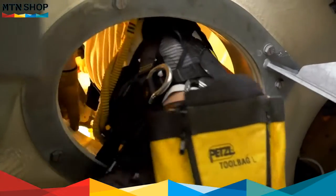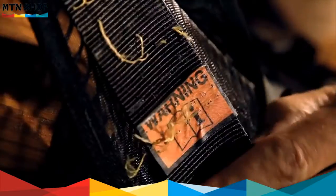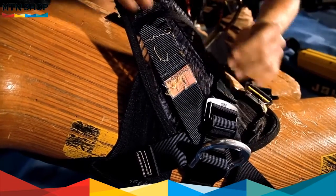The side attachment points can be folded over to avoid catching. When the fall indicators display, the harness must be retired.